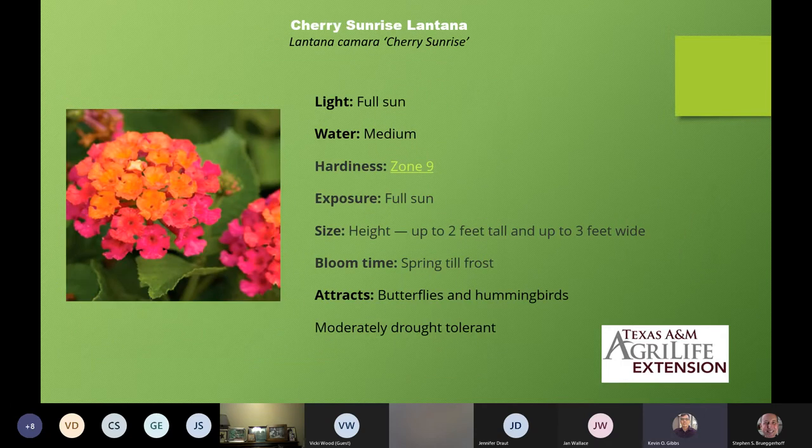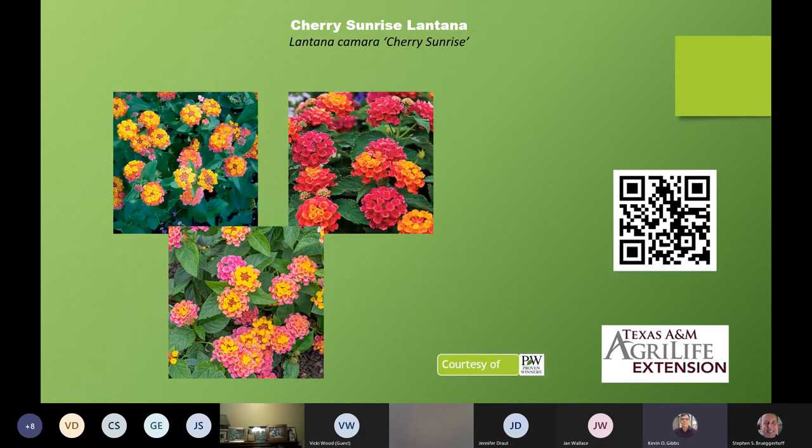Next on our list is Cherry Sunrise. The same growing information applies, but look at how beautiful this is with the orange center and the pink corolla outside. I'm just impressed with all of these new colors. It's really amazing that they're able to run these trials and do these hybridizations and find all this.